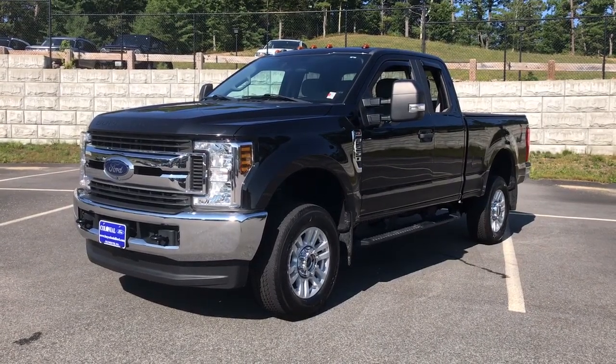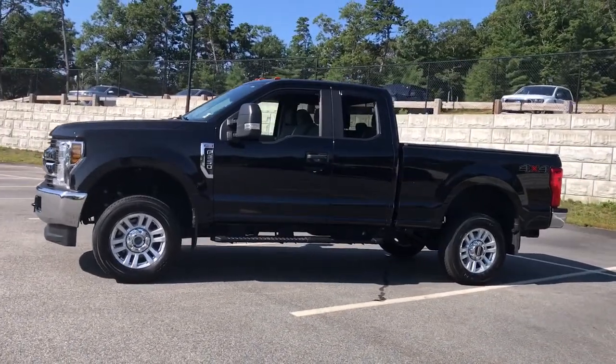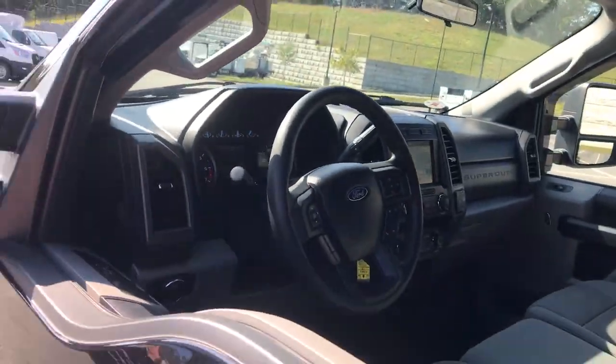You will be amazed by this 2019 Ford F-250. With less than 35,000 miles on the odometer, this vehicle provides excellent value. Get the full-size pickup you can count on.